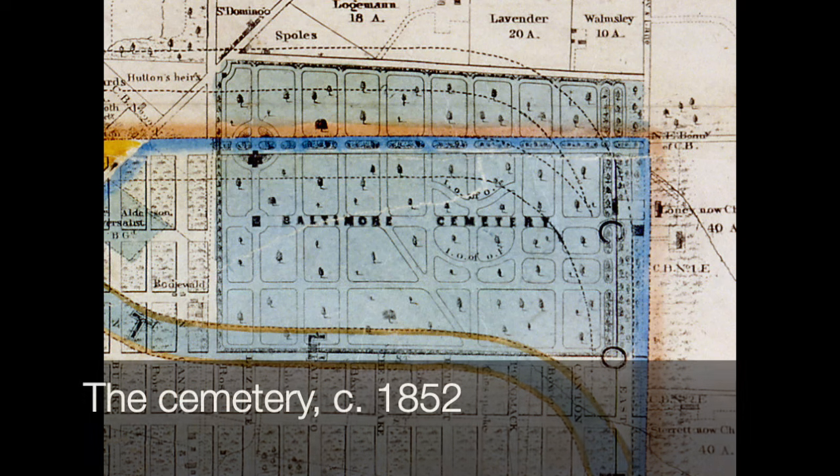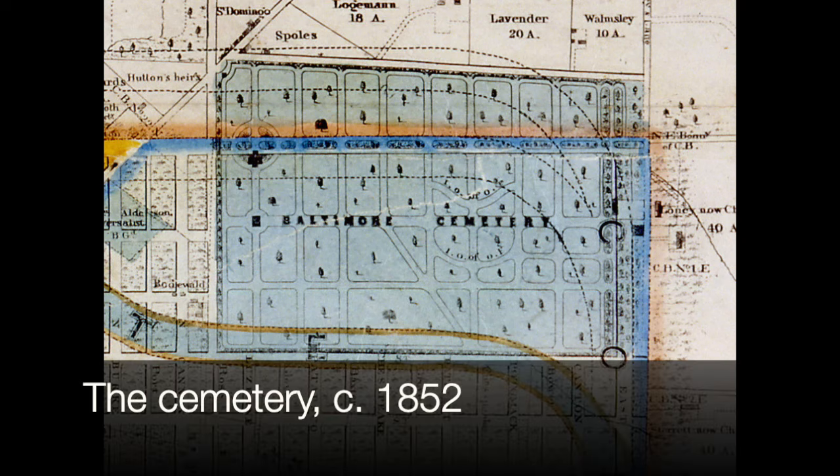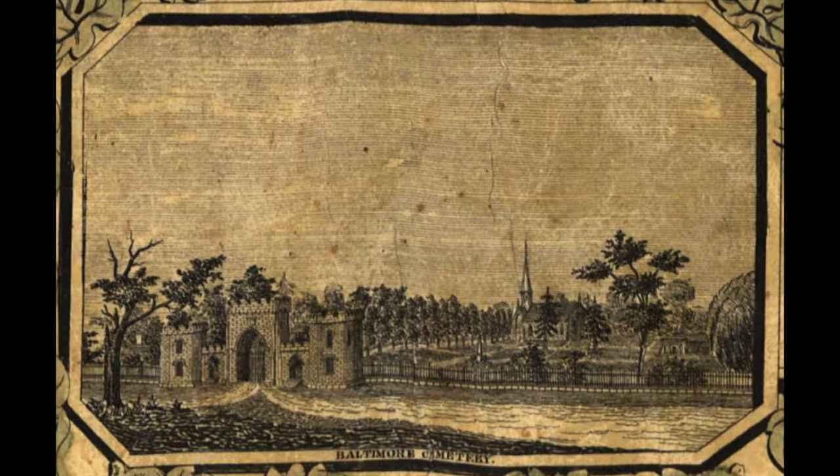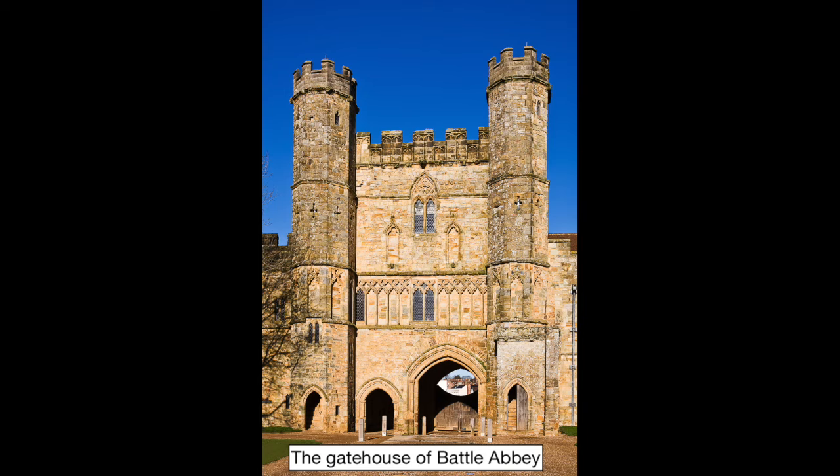But the founders didn't just have a field with gravestones in it — they did some nice things. For one, they built a plank road, big wooden planks over the mud, to allow people to get out here especially in the muddy spring weather from Gay Street downtown. And they built a lovely chapel inside. But surely the most imposing, the grandest part about the cemetery are the gates behind me, and they hearken to Battle Abbey in England.